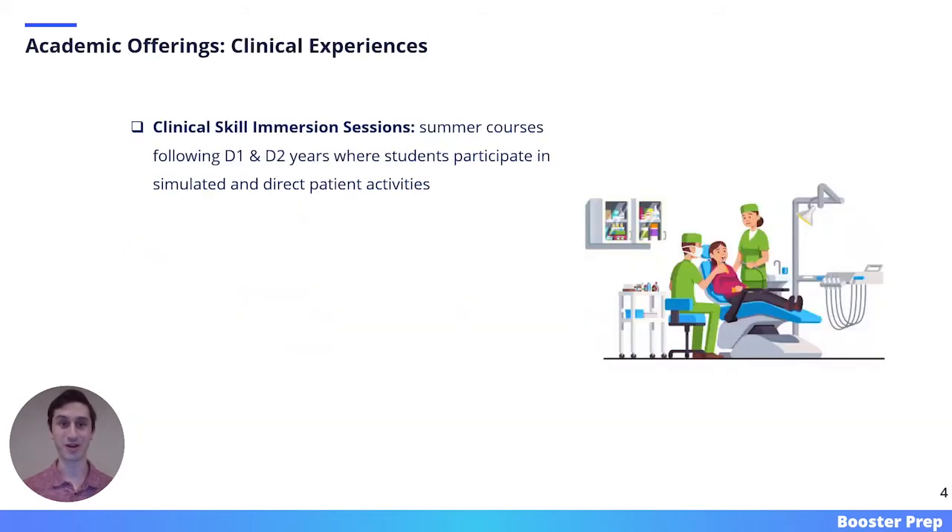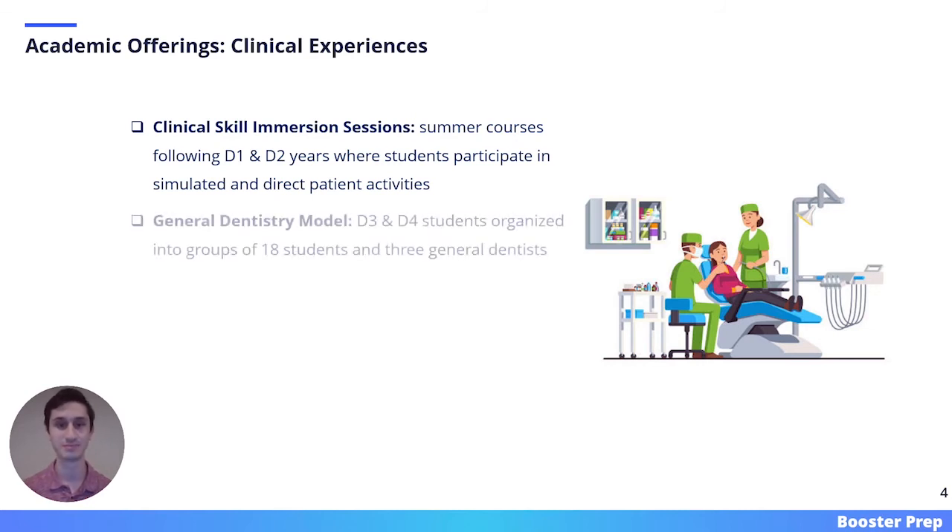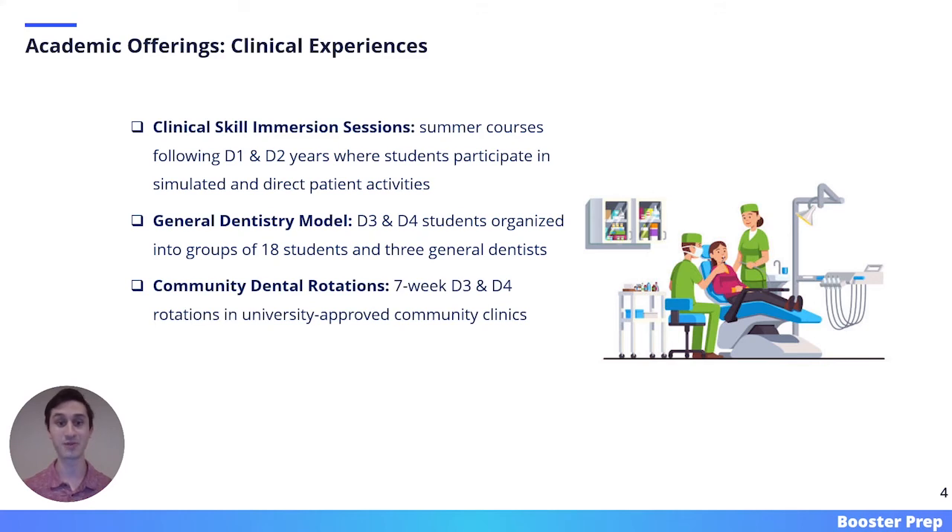Another academic offering of Western is its clinical experiences. Western offers clinical skill immersion sessions, which are summer courses following the first and second year of dental school, where students participate in simulated and direct patient activities. Western follows a general dentistry model, where D3 and D4 students are organized into groups of 18 that are mentored by three general dentists.